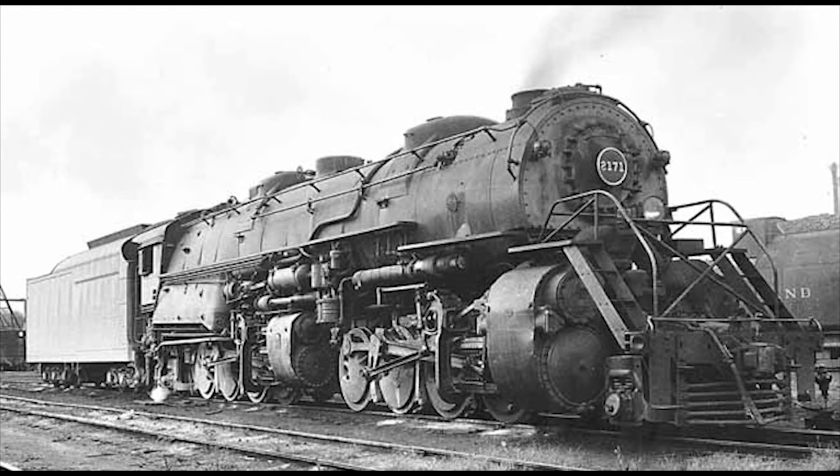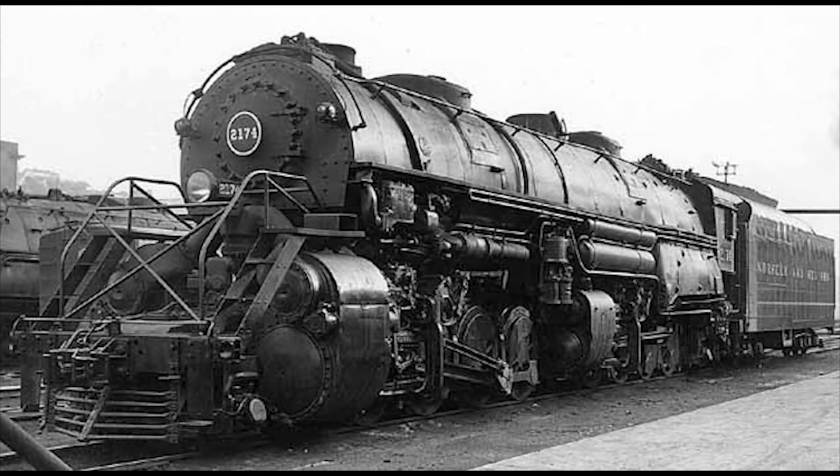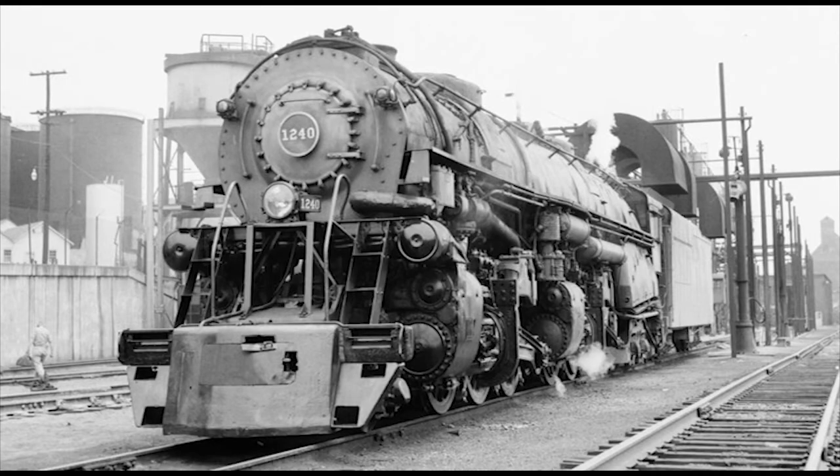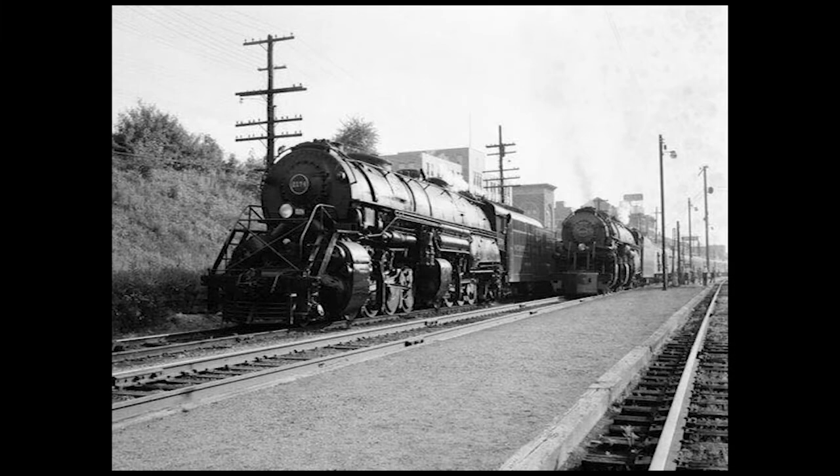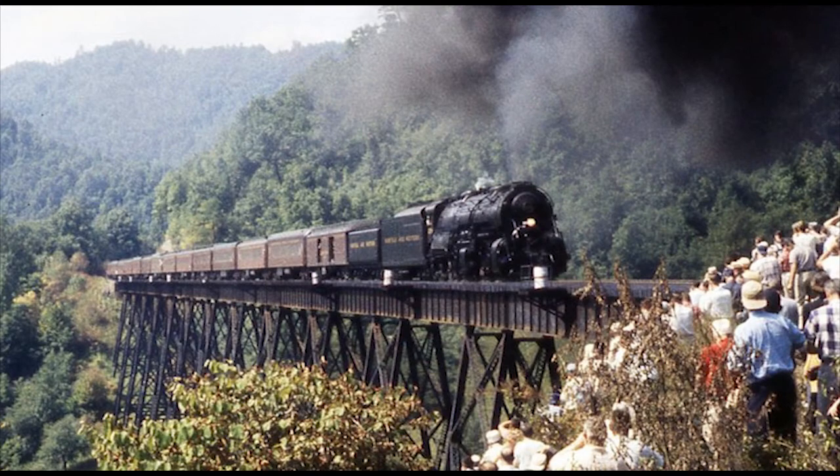But one almost made it into preservation. On July 11th, 1959, Y6B No. 2174, along with Class A No. 1240, was chosen to pull the Norfolk and Western's Farewell to Steam Excursion on a round trip between Roanoke, Virginia, and Jaeger, West Virginia, as the days of steam came to a close on the N&W. No. 1240 headed the train out of Roanoke and pulled it as far as Bluefield, where the 2174 took over the rest of the way to Jaeger. In fact, No. 2174 was even used for the only photo run-by of the whole excursion, over a trestle bridge near Ammonate, Virginia.